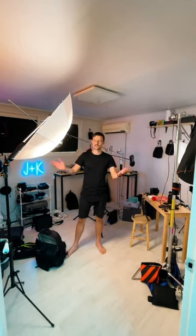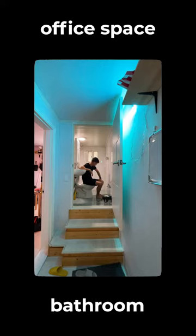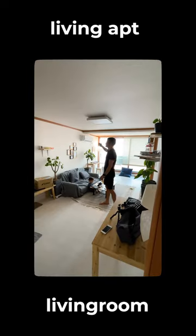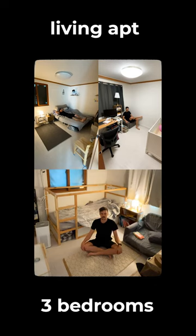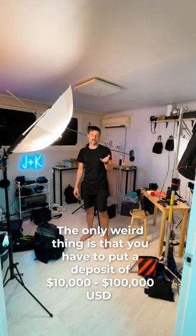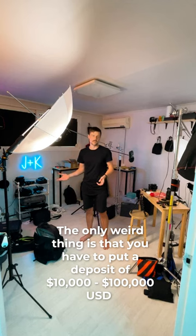So in total we get this office that has a bathroom, studio space, office space, living room, an apartment that we live in with a living room, three bedrooms, a kitchen, and a balcony. The only weird thing is you have to put a deposit of anywhere from $10,000 to $100,000.